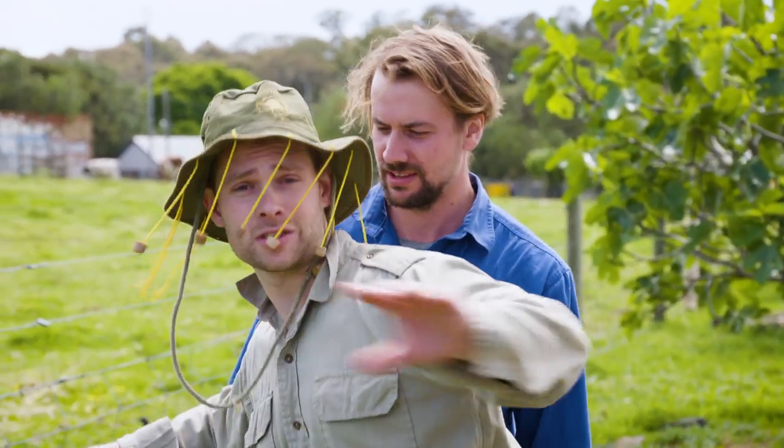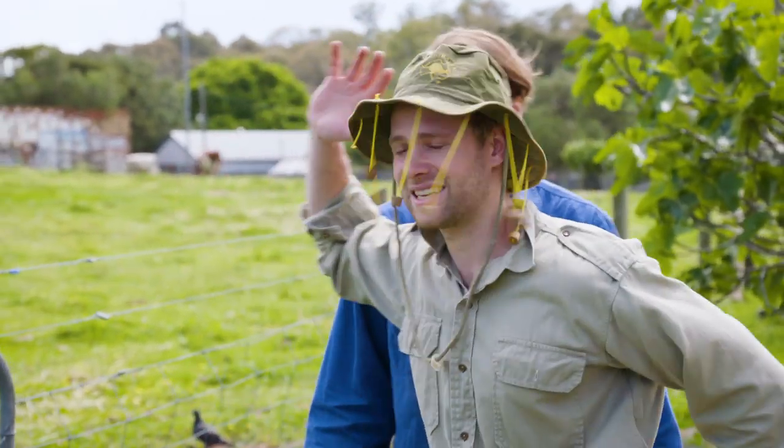If anyone wants some factual information about the animals we've seen here today, feel free to come down and contact Ranger Rick. Thanks, mate. Thanks, Sam. See ya.